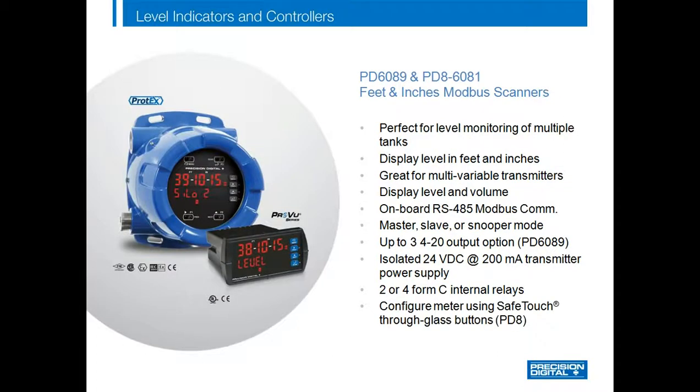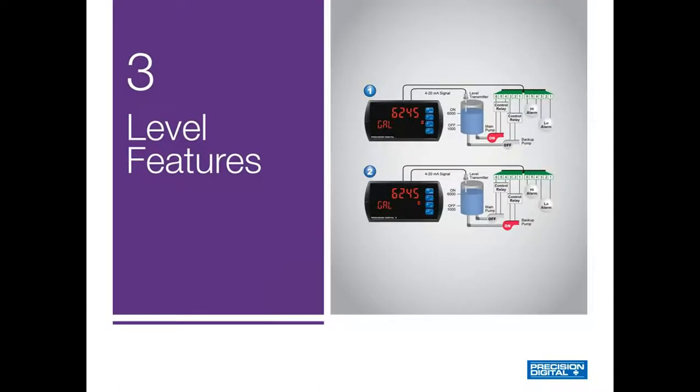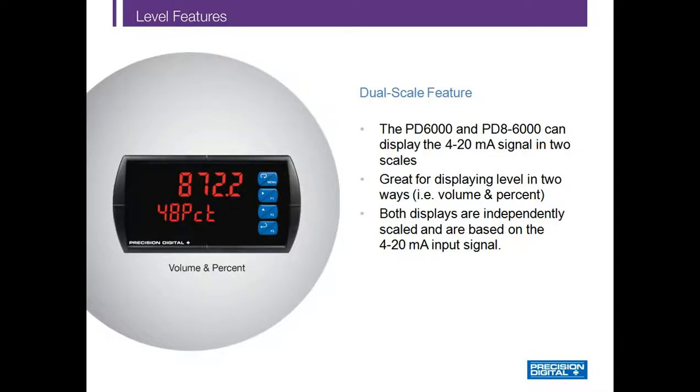The PD6089 and PD806081 are also Modbus scanners designed to monitor level in multiple tanks by scanning up to 16 process variables. The key difference is that RS485 Modbus RTU communications is onboard on these meters. Now let's talk about some of the unique features we offer specifically designed for level applications.